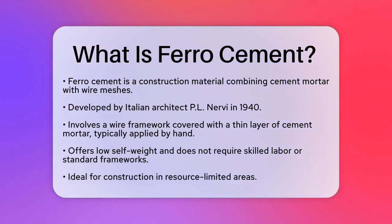Ferrocement is a type of construction material that combines cement mortar with wire meshes. This unique blend was first developed by Italian architect P.L. Nervi in 1940. The process involves creating a freestanding wire framework and then applying a thin layer of cement mortar over it, usually by hand.